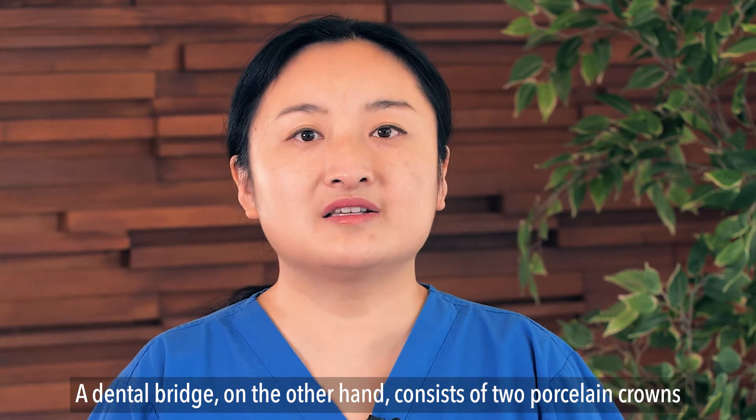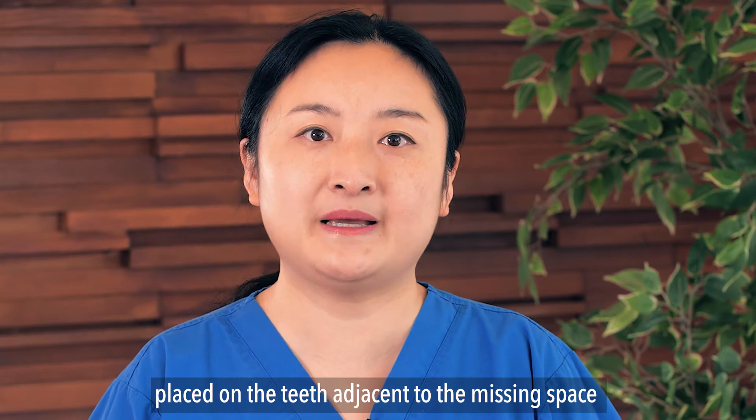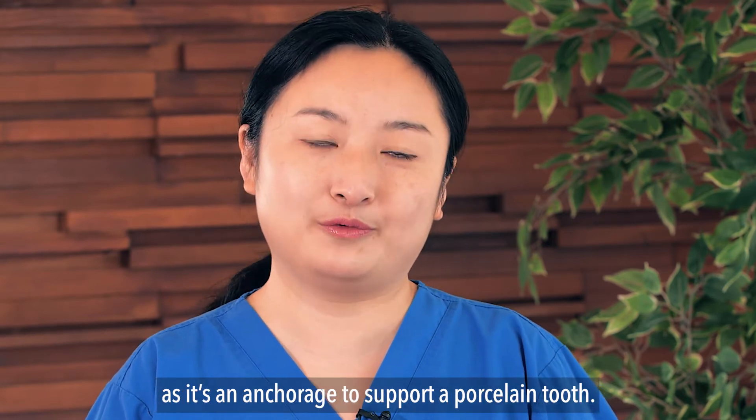A dental bridge, on the other hand, consists of two porcelain crowns placed on the teeth adjacent to the missing space as anchorage to support a porcelain tooth.